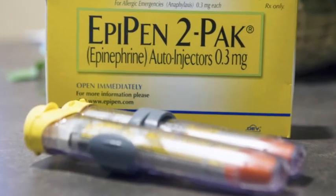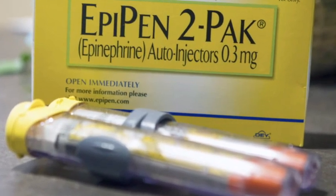He came in and he had two EpiPen auto-injectors. He showed me briefly how to administer it to my thigh, so I administered it to my right thigh and immediately my throat started to loosen up and I was able to breathe a lot better.